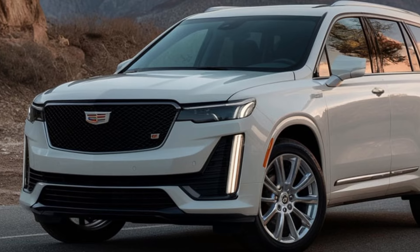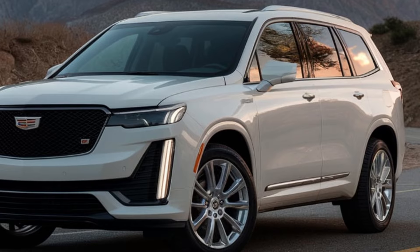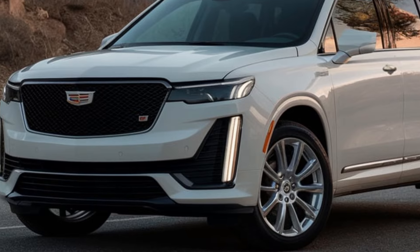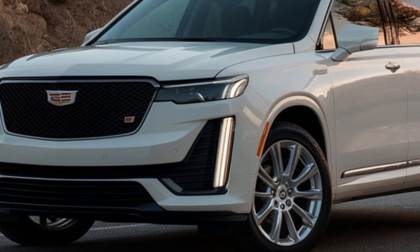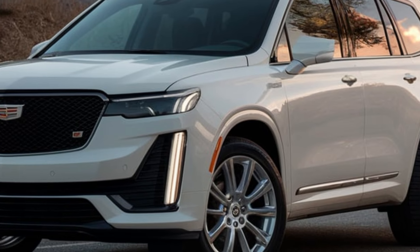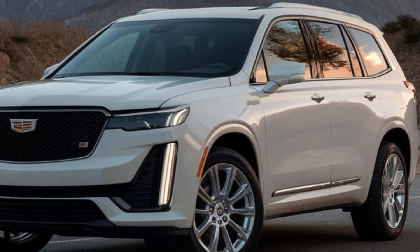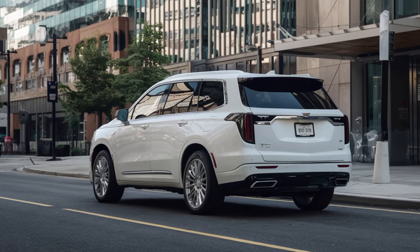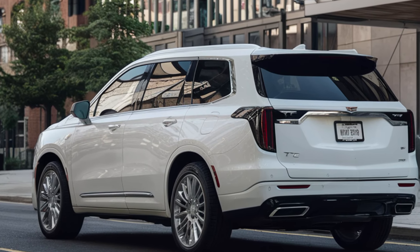The 2025 XT6 is available in several trims, each offering a unique blend of luxury and performance. Whether you choose the entry-level luxury trim, the sportier premium luxury, or the top-of-the-line sport trim, you're getting a vehicle that's been designed with care. Starting prices range from around $52,000 for the base model to $66,000 for the fully loaded sport trim, making the XT6 a competitive option in the luxury SUV market.